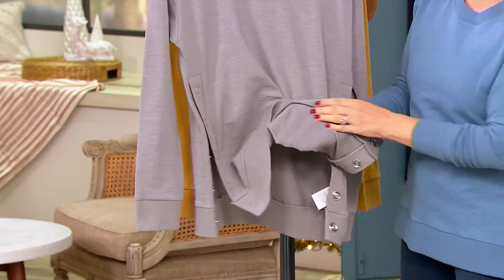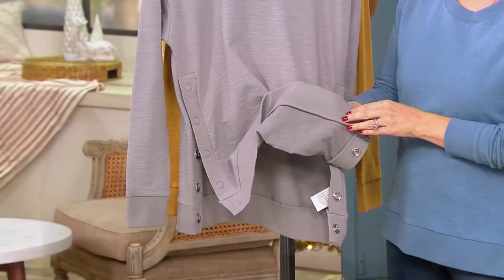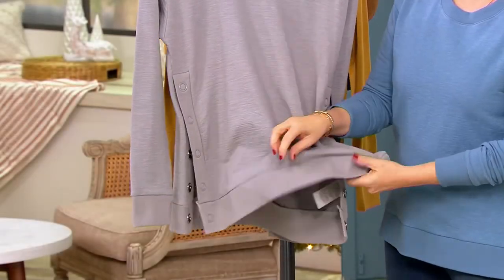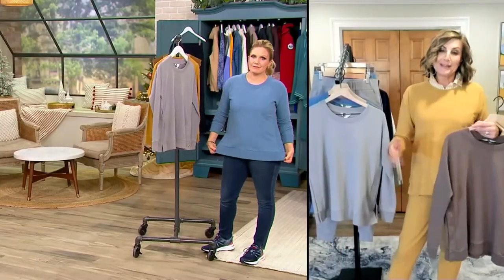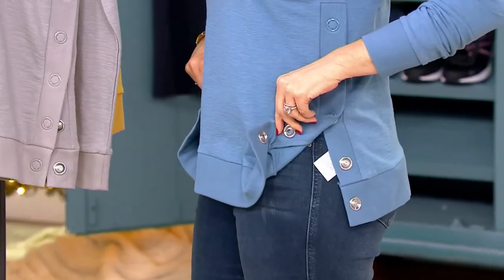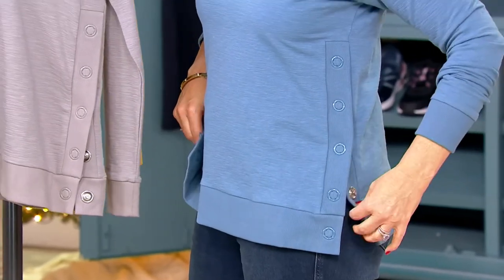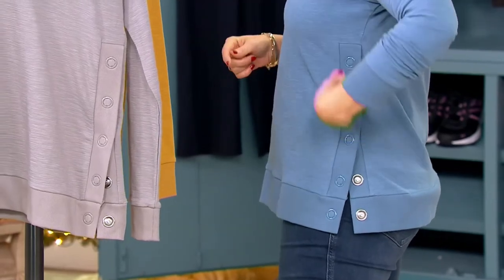For those just joining us, let me show you the inside — look how pretty that French Terry is. It's such a fine, soft French Terry, so comfortable against the skin. And even with those dye-to-match enamel snaps, you still put this in the washing machine — really nice details that are not hard to care for. If you need a little extra room, just open up the snaps a bit.